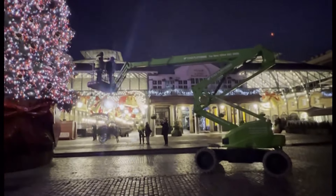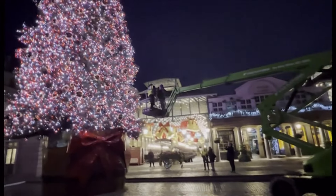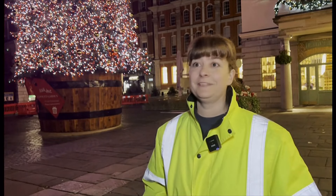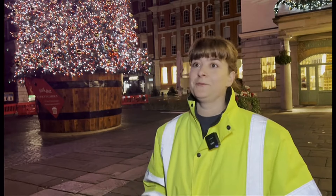So there's 30,000 LED lights and over 200 gold baubles. What are you hoping people take away from coming to see the tree here at Covent Garden? I think they just, hopefully, walk away feeling magical about what we've created here. It's a really special time in London — we've spent a lot of time coming up with the designs, so I just hope people walk away happy.